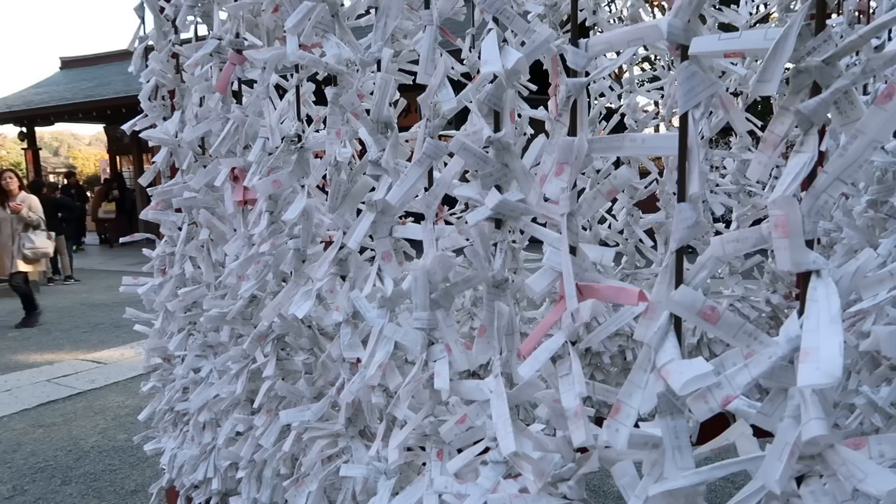There are even some red torii gates at the shrine too, so if you don't get to go to Fushimi Inari, you can come here to get your picture.